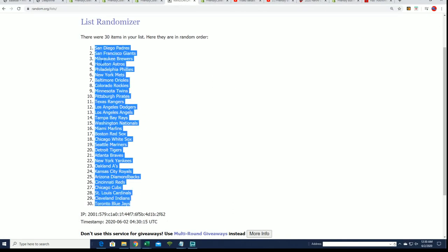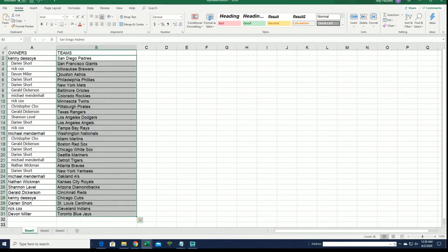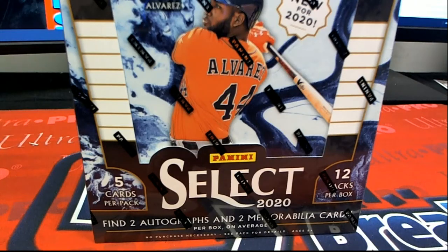You can see the Padres right up there at the top of the list, and the Astros are pretty close to the top. Devin, you got the Astros. Kenny, good luck with the Padres. Shannanelle, the Dodgers. The Yankees for Darian — nice going. The Royals, Nathan. Good luck everybody. I'm just going to go ahead and alphabetize this list and let's get to the box break and some select baseball.